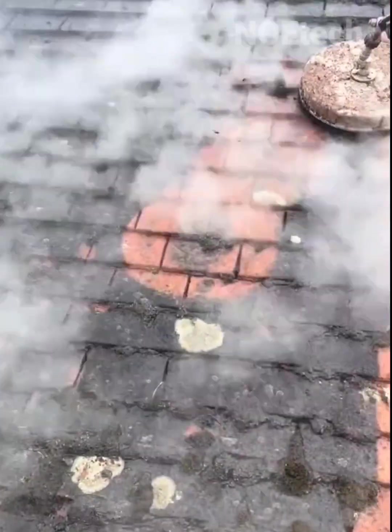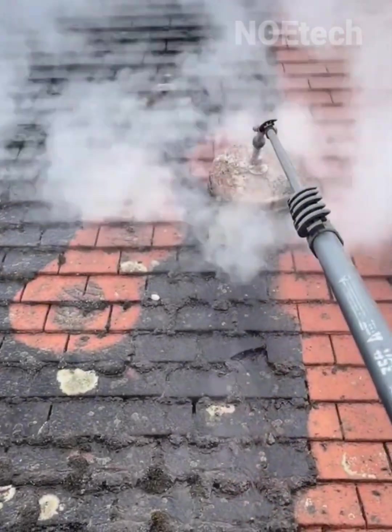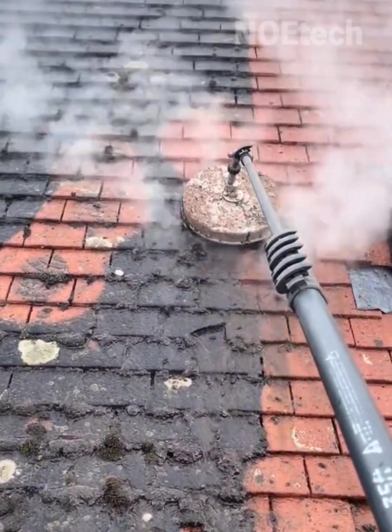The crust that sticks firmly to your roof is guaranteed not to be able to withstand the powerful spray of dry ice with its twisting motion.